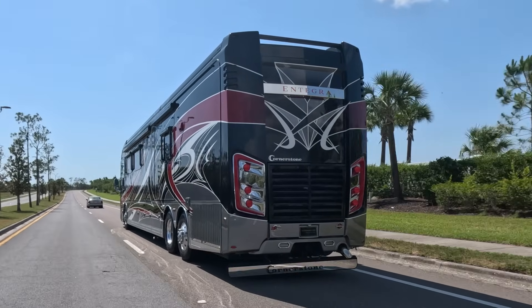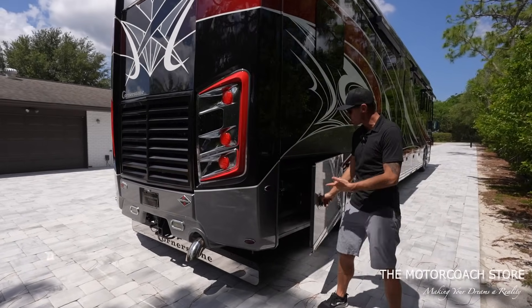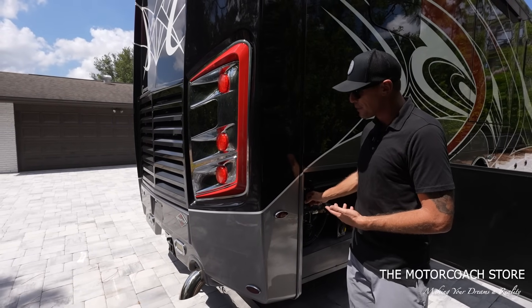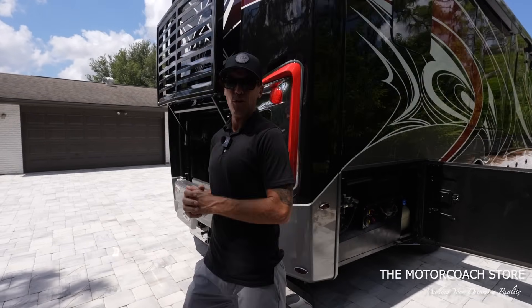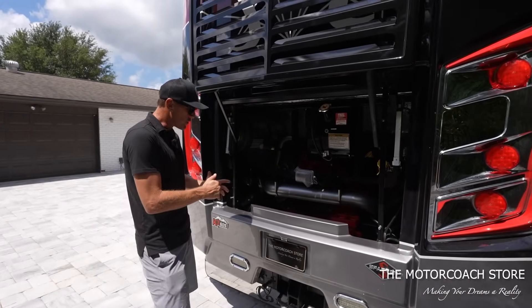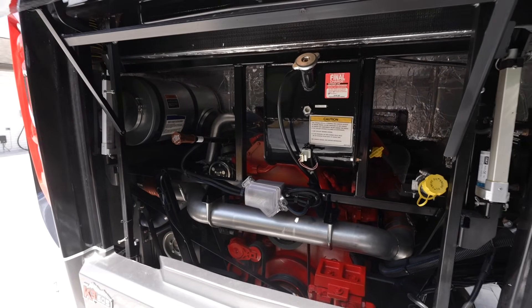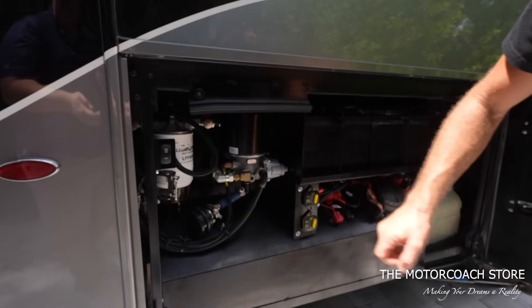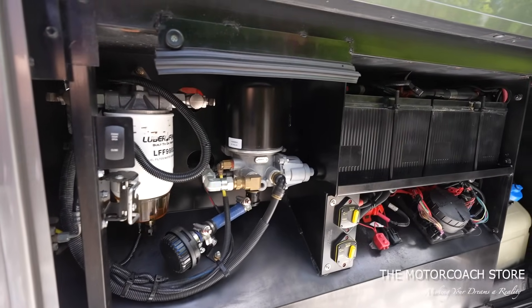To access the engine hatch — this is one of my favorite engine bay doors in the industry — I just press a button right here. We don't need to turn the engine on or anything, and that engine bay door will easily lift up, giving us access to the X15 Cummins with 605 horsepower. Everything is very clean back here. We've got easy access to the chassis batteries, your fuel filter, and I believe this is the air dryer filter.